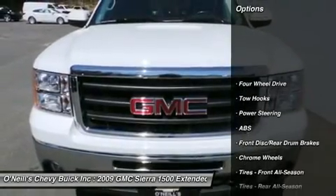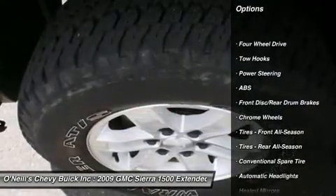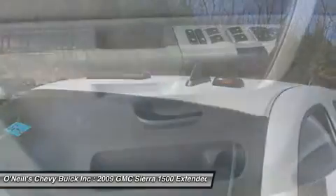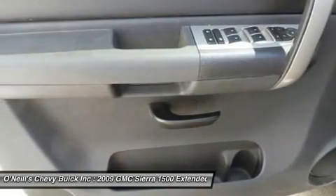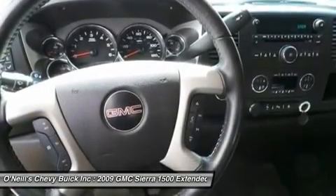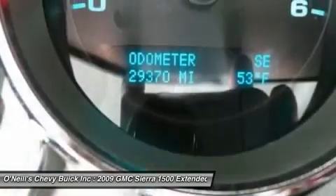Sometimes the fun doesn't begin until the pavement ends, which helps make the off-road ability of the Sierra 1500 SLE so appealing. J.D. Power & Associates gave the 2009 Sierra 1500 4.5 out of 5 power circles for overall initial quality design.